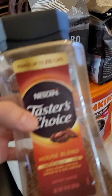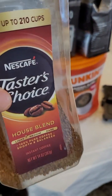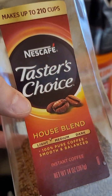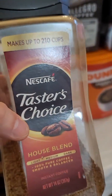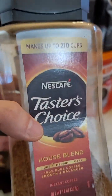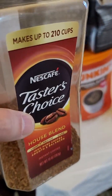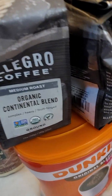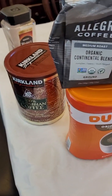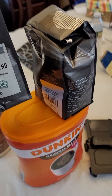Instant coffee is worthless — don't buy it, don't waste your time. It doesn't give me a buzz and it doesn't taste good. I guess it's good in an emergency when you need to throw something in the microwave quickly, but that's all it's good for. Instant coffee sucks, don't get it.